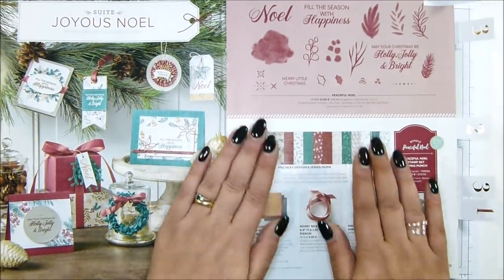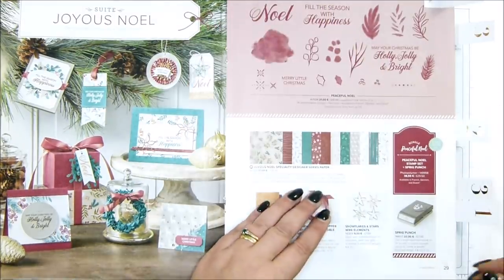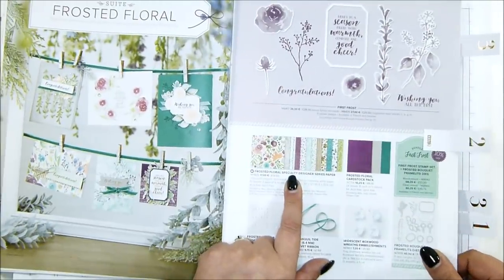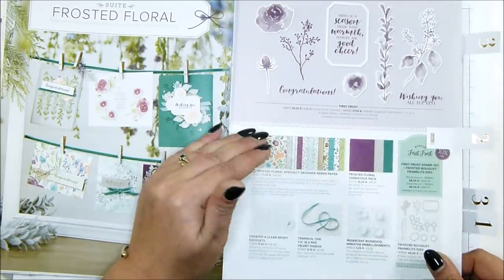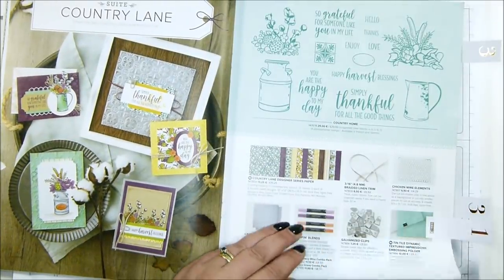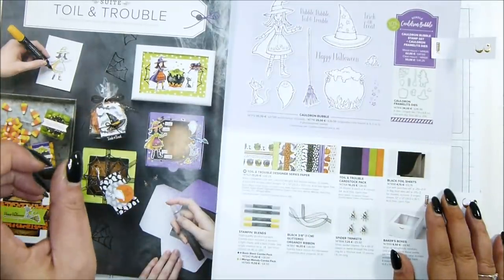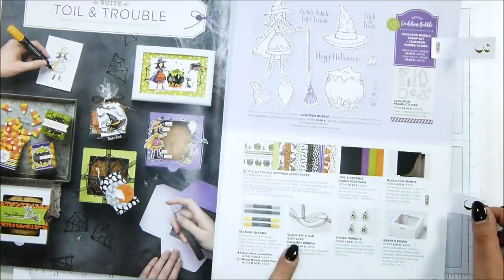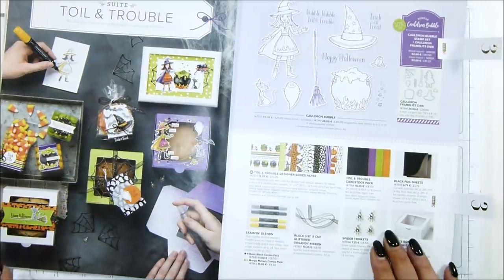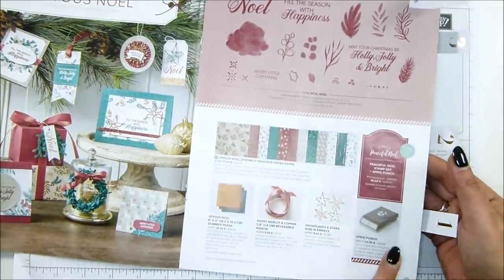The Joyous Noel paper I believe has already gone — I think that went the day I was flying home. The Frosted Floral Speciality Paper, which has been so popular, is on its way out. The Chicken Wire Elements are apparently on the way out too. The Cordon Framelits dies are on their way out, and the Glistered Organdy Ribbon as well. And going back a bit — the Sprig Punch is also likely to sell out.